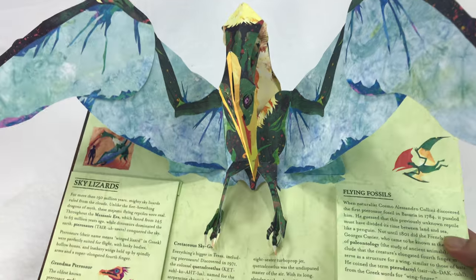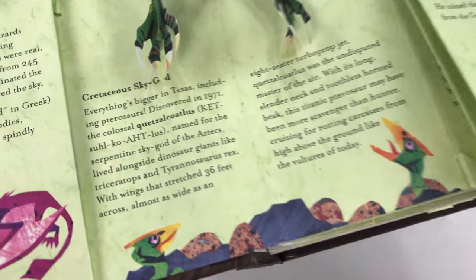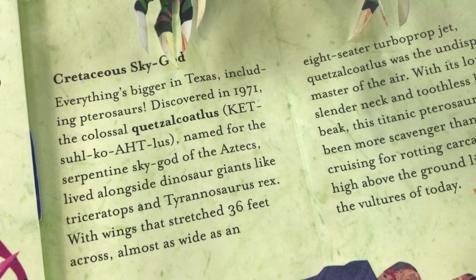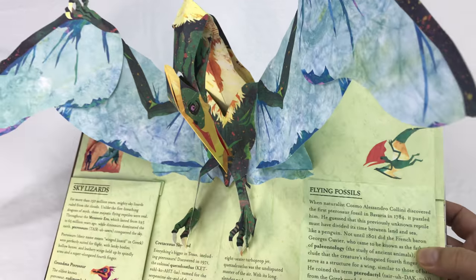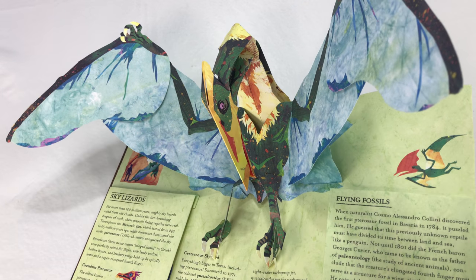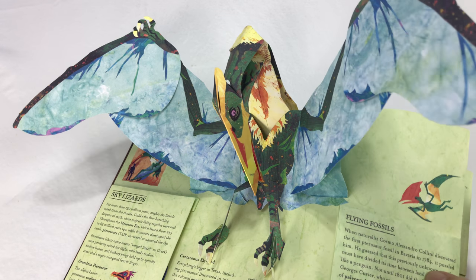Boom! Wow, look at that. I think it's a pterodactyl, but I guess I don't know for sure. No, it's not — discovered in '71, it's a Quetzalcoatlus. Okay? That's crazy, man. Look at that. You've got to be impressed with the ability to put something like that together, just even design something like that.